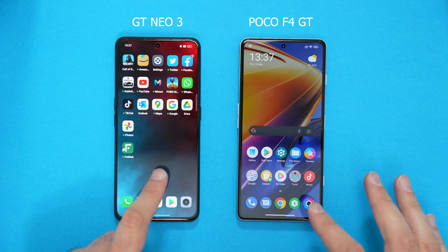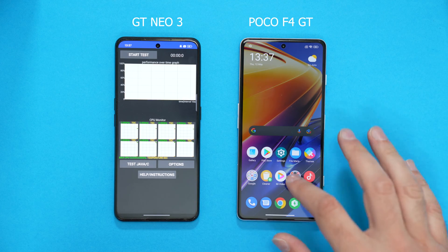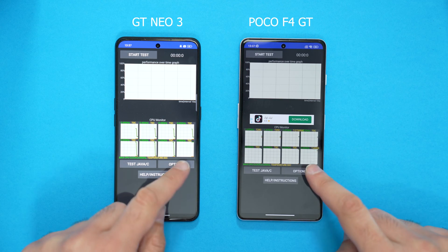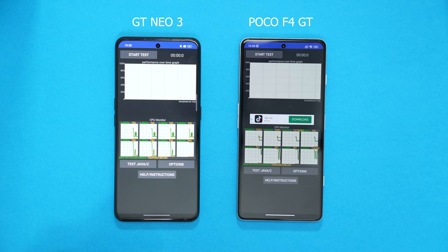So, I've got the CPU throttling test app open. Let's make sure the options are exactly the same — number of threads: 20 on both, and a 15-minute test. Save, and we're pretty much good to go.